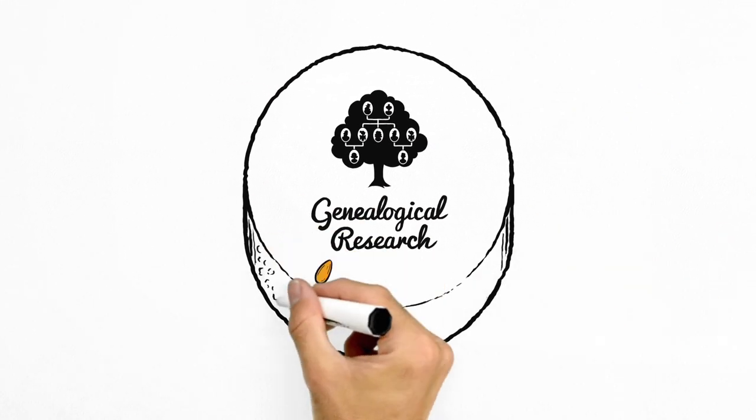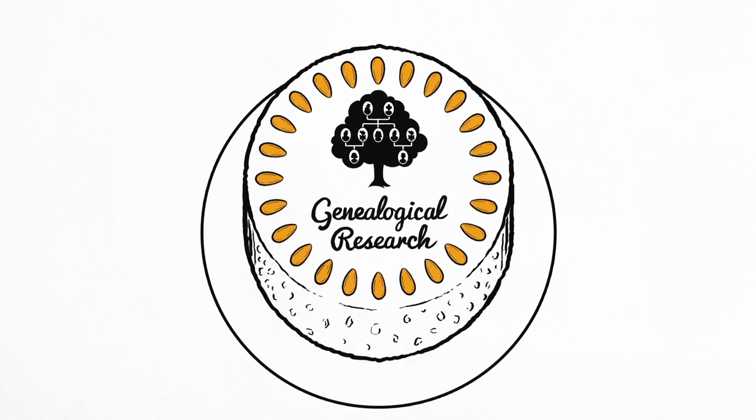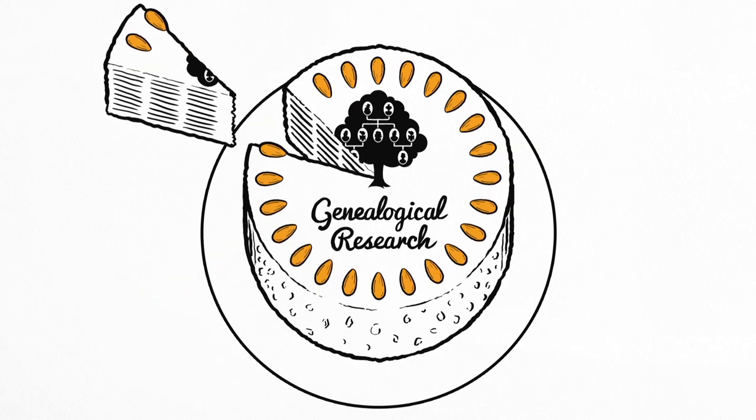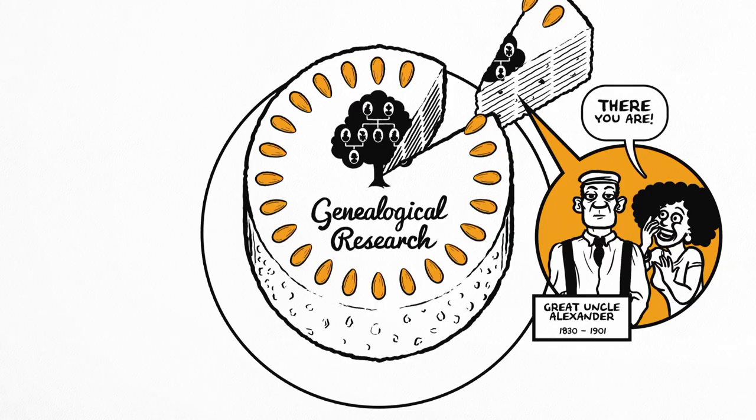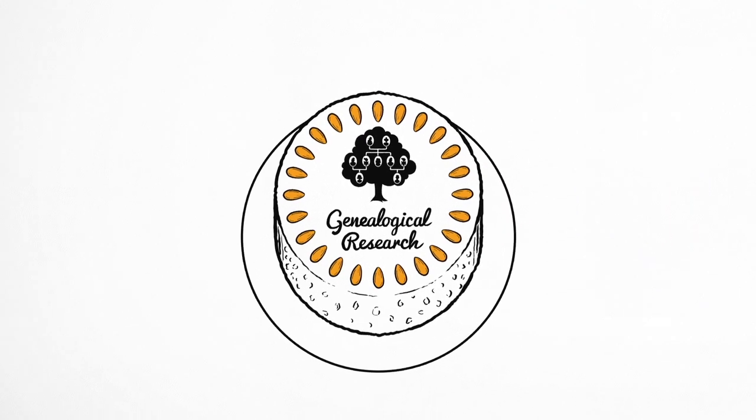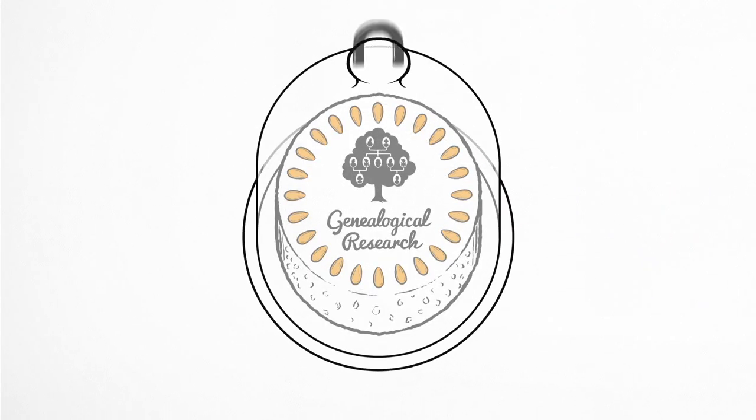Genealogical research can be like trying to find a particular raisin in a fruitcake. You have to cut through the data slice by slice, picking through every detail until you find what you're looking for. But if you don't have access to the whole cake, your research could literally be fruitless.